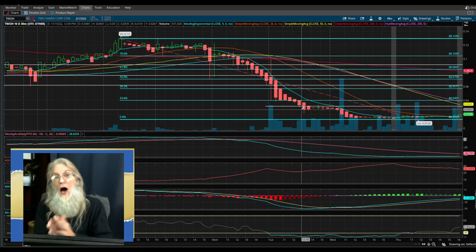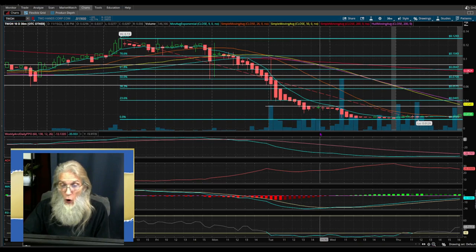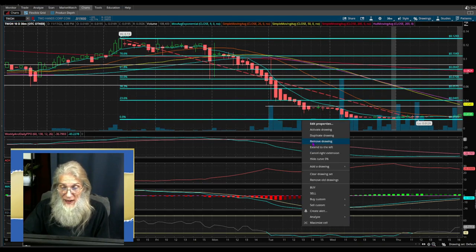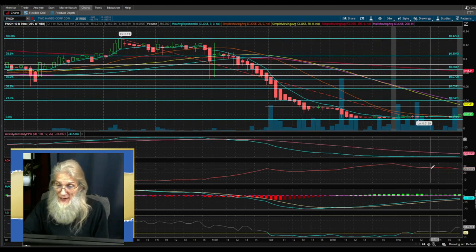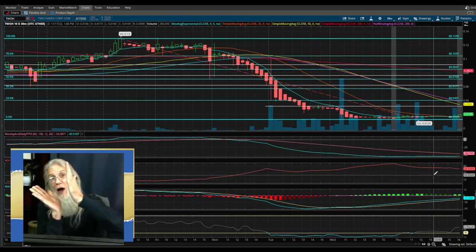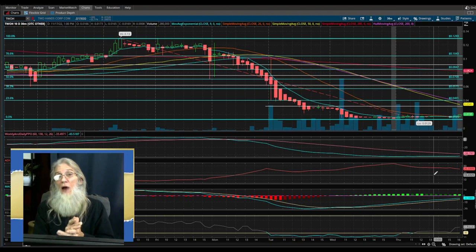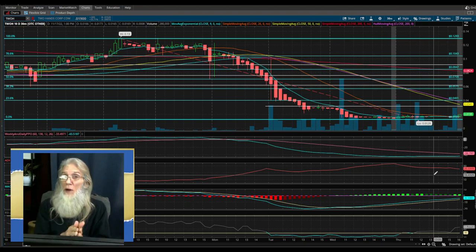You can either use the supports and resistances I put in, or you can use the Fibonacci — they're pretty close. This will tell you where it may hesitate and you may want to take your gains there — see if it's going to break through or come down. You've got to use your technicals. What I really like is my PPO and my ADX. When either one of them changes direction while it's climbing, I know it's going to stop climbing — that's my exit point. I wait for one or two confirmation bars on my five-minute chart.